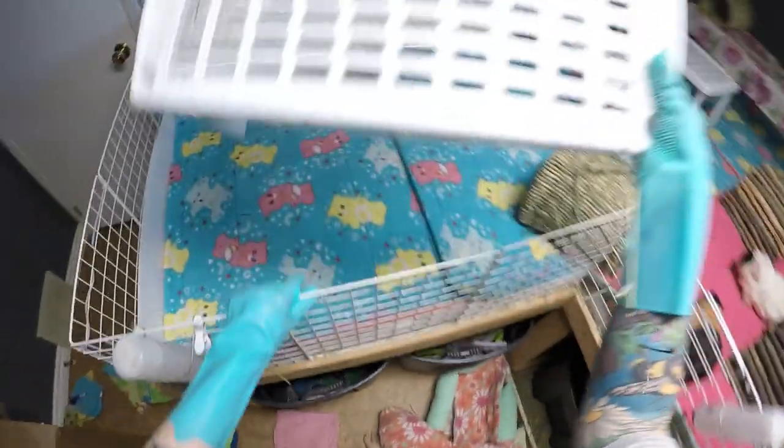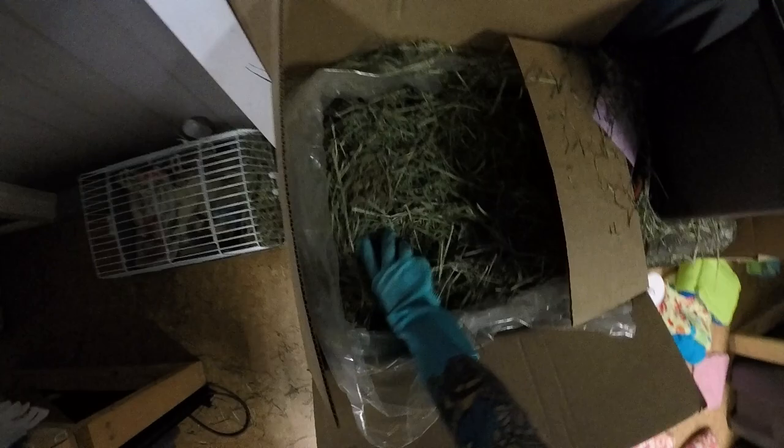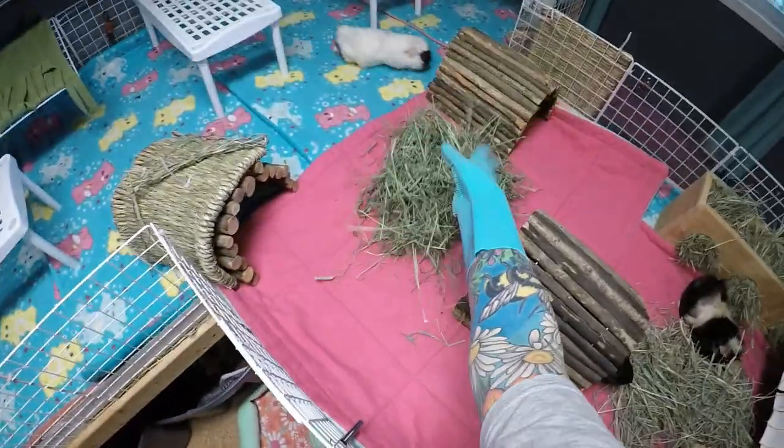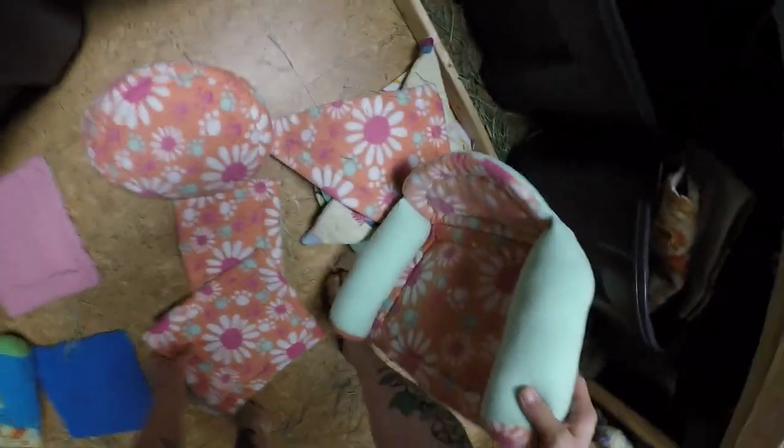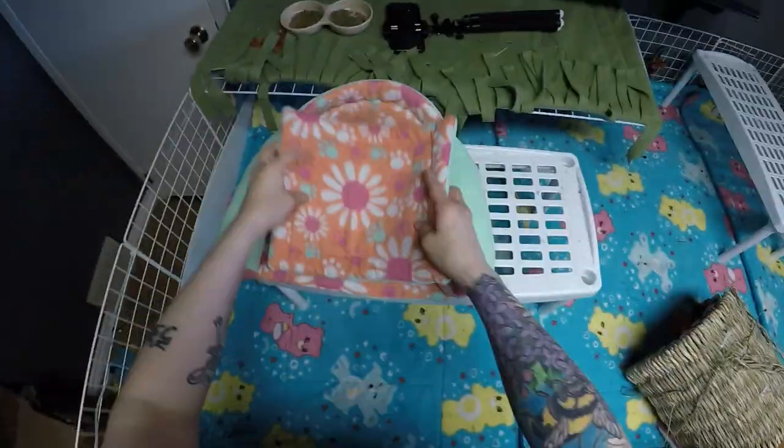The next herd member is Velvet, adopted from an online ad when she was about a year old. She was kept on her own in a poor cage with basically nothing and was so terrified. She's going to be four years old in October. Her breed is an Abyssinian cross with lots of long hair especially around her bum and back. She is all white with a black face and a little black bum patch — in natural light, the black looks more like a deep reddish brown depending on the lighting.